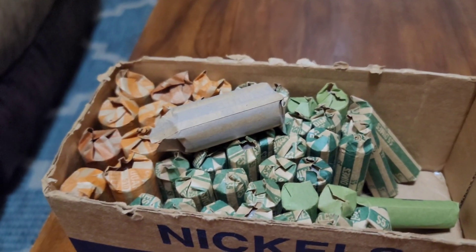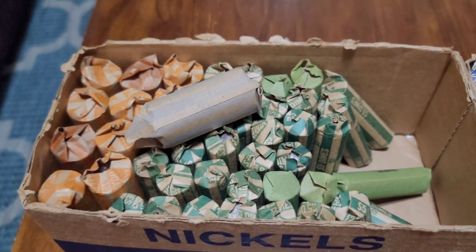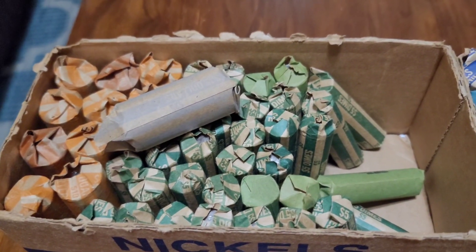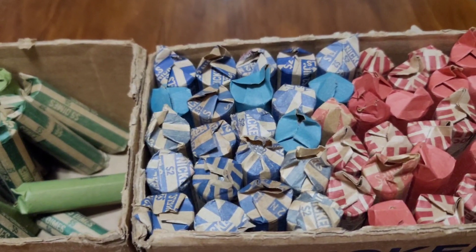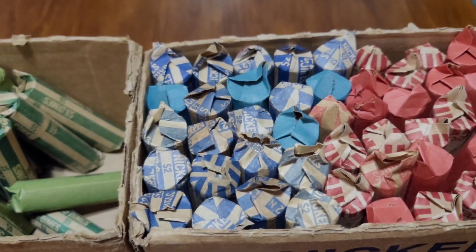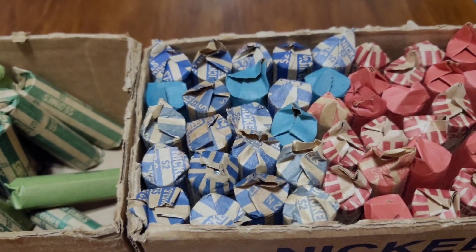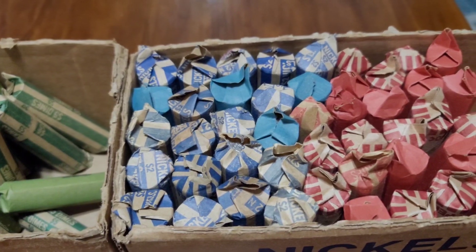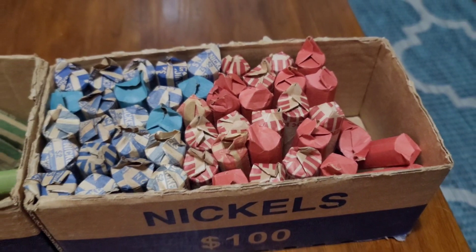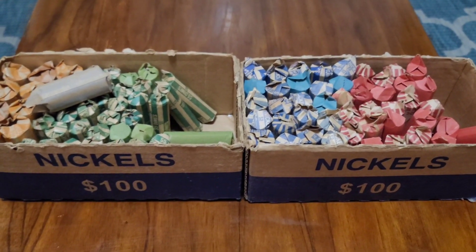I have one roll of dollars — $25 worth. I have $100 in quarters. I think it was like $175 in dimes, $48 in nickels, $4 in nickels and $13 in pennies. So we're going to hunt these and see if we can pull out anything interesting.